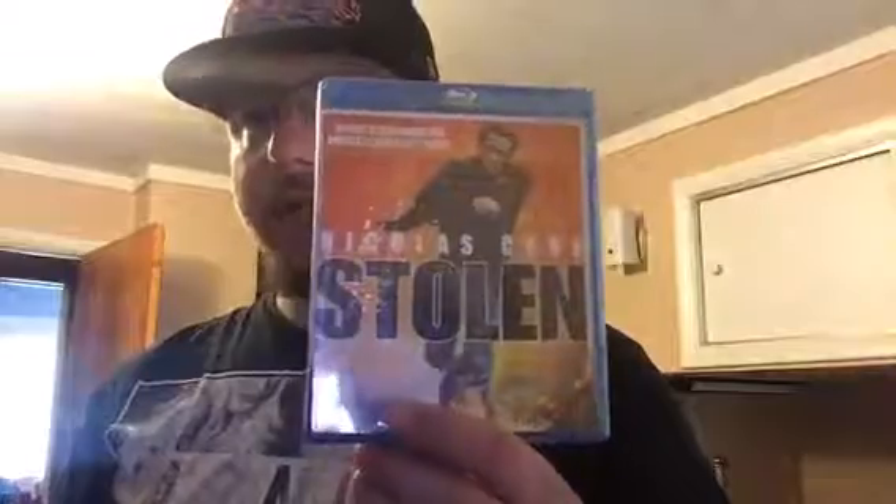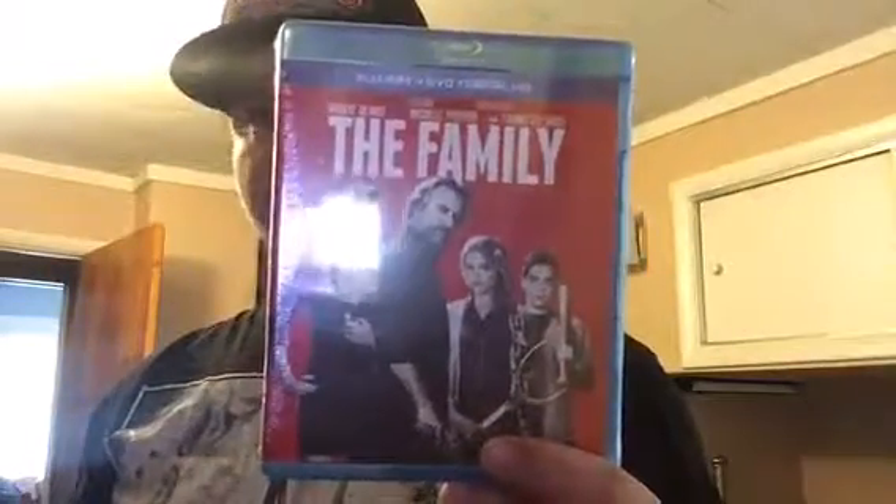Which is Extremely Loud and Incredibly Close — heard nothing but good things about it. Next three are Dollar Tree pickups. This one I looked at the trailer and thought it was pretty good: Nicholas Cage — Stolen. It's a hit or miss with me. Next one is The Family — heard nothing but good things about it.